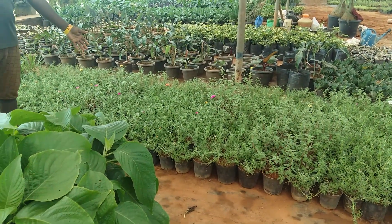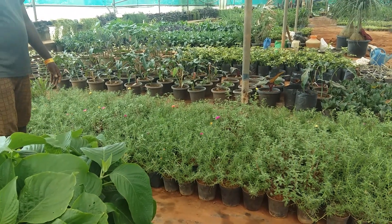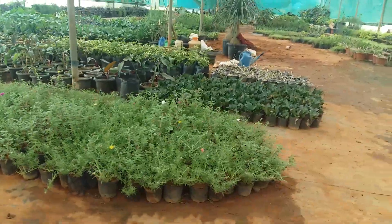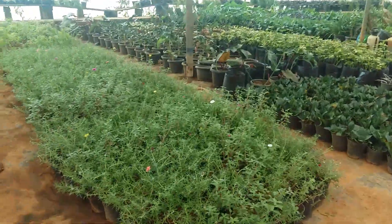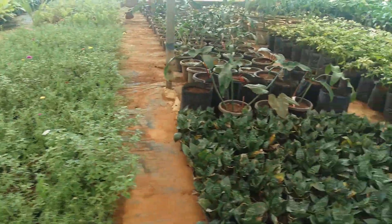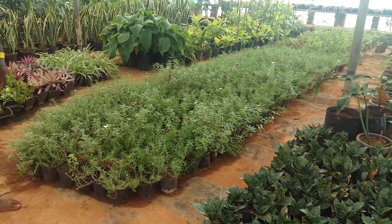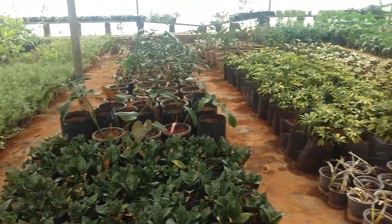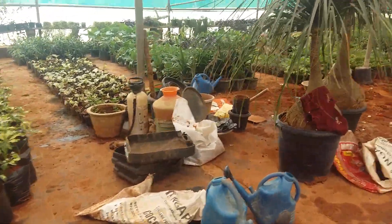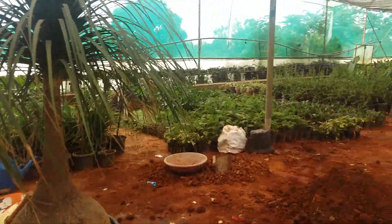The price is 35 rupees, so it's quite affordable. It's in the pot, no need to repot. Actually wait — the plant alone is 35 and with the pot it's 60 rupees, so you'd need to repot the 35 one. I'm finding this quite affordable.